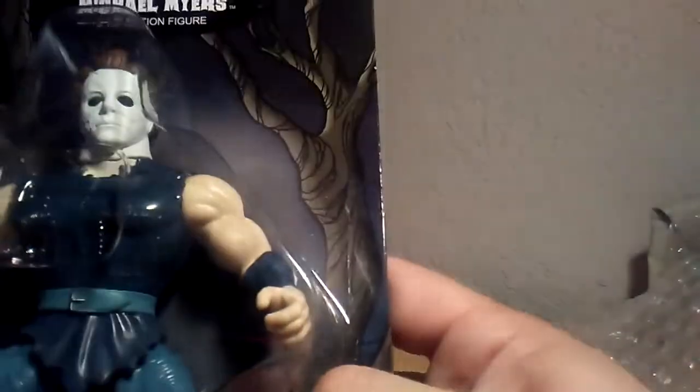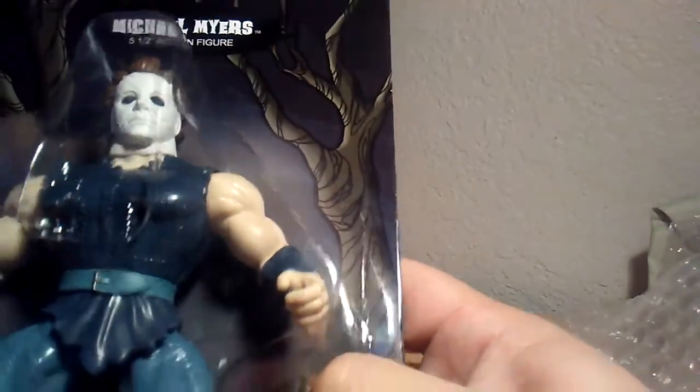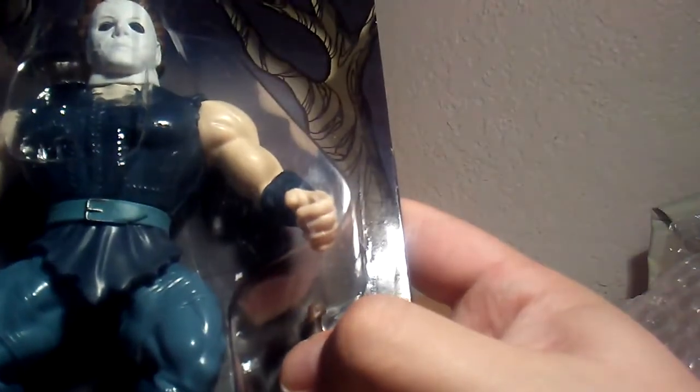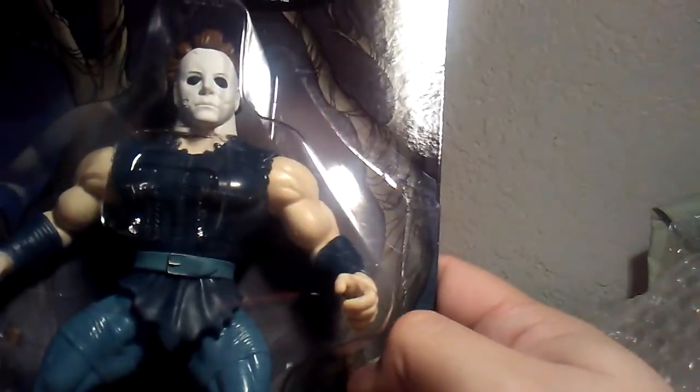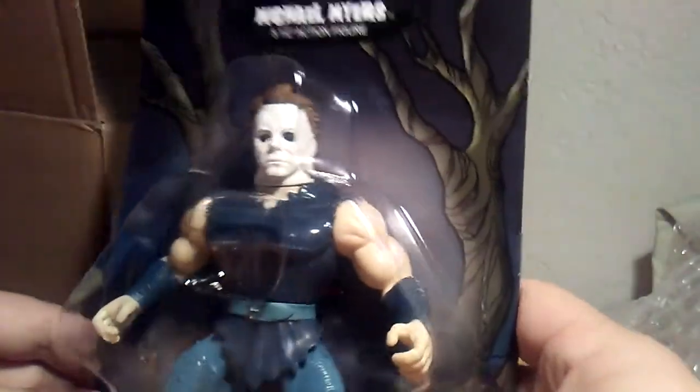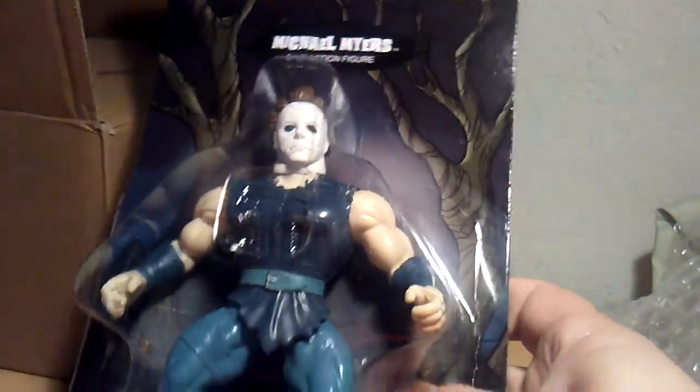If you want to buy a figure like this it's gonna cost you over 10 bucks. eBay is the cheapest right now — the ones on Amazon go for like 20 to 25 at least. It's affordable; just skip a meal or so and you have one of these in your hands.